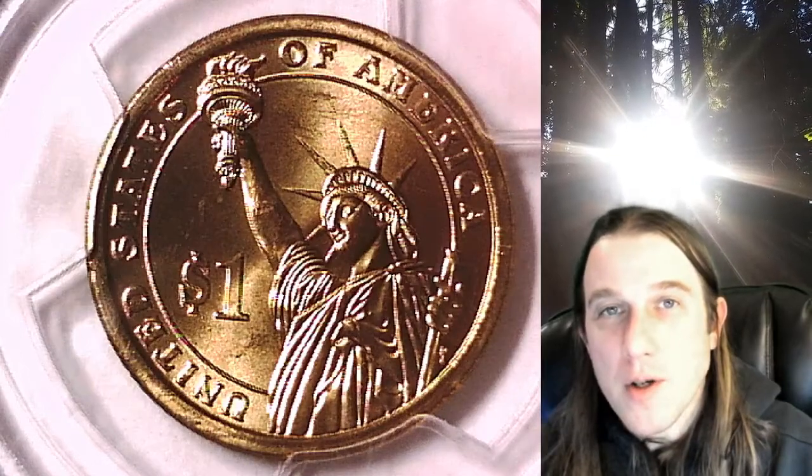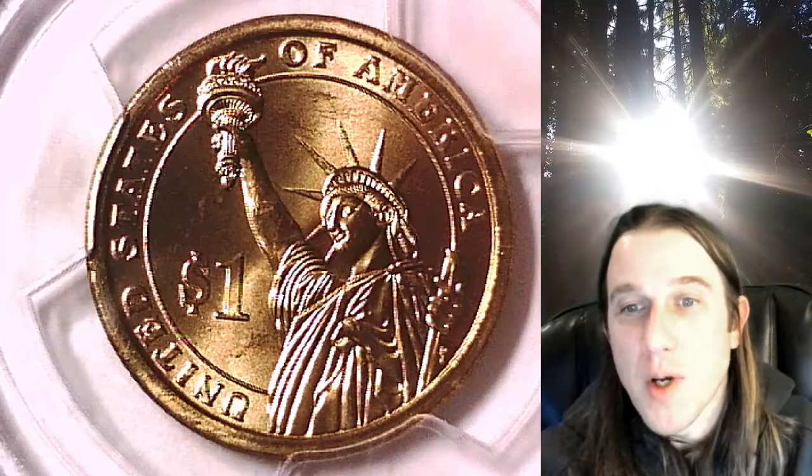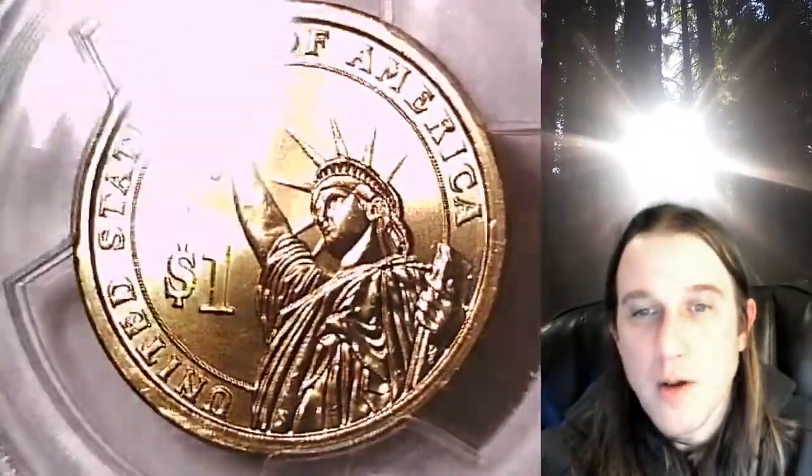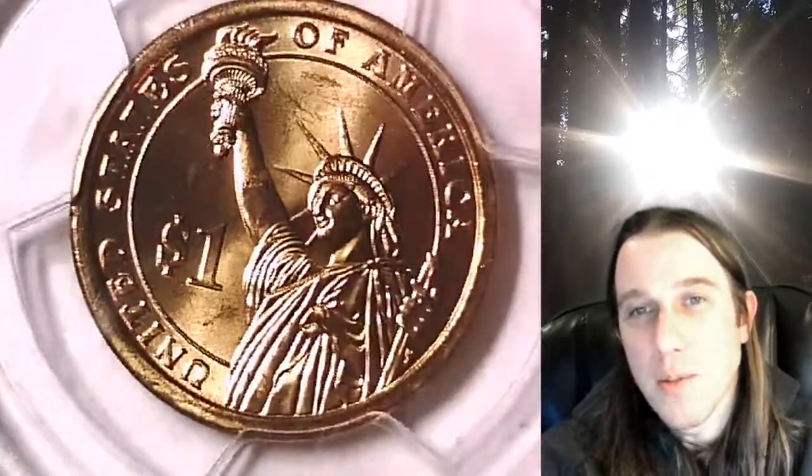Welcome to Time Travelers Coin Exchange. The next coin we're going to take a look at is the 2007-D Presidential Dollar. This one is a business strike dollar from the Denver Mint. It has been graded by PCGS and they graded it Mint State 65. It features Thomas Jefferson, comes with the first day of issue PCGS slab insert, and the coin is in position A.